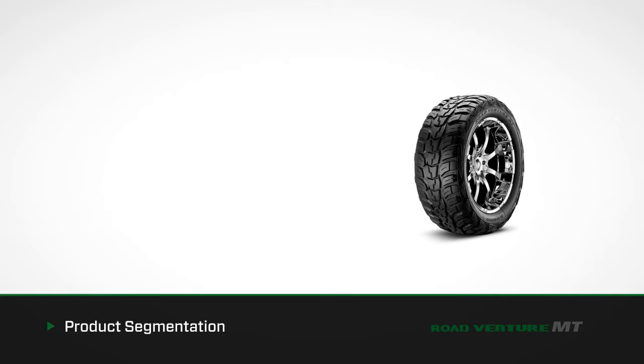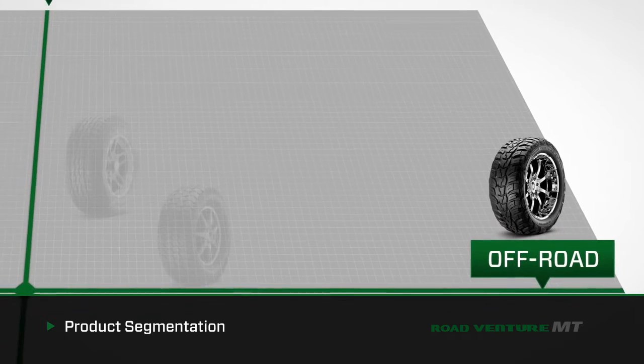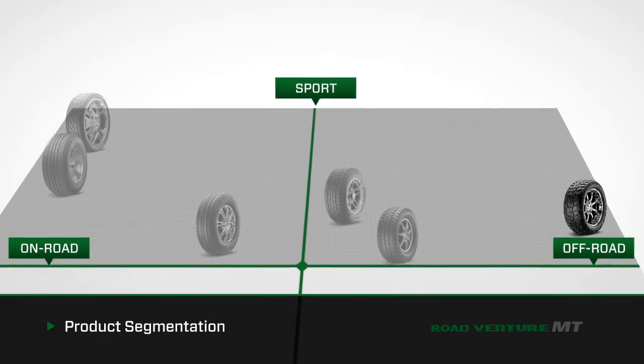The RoadVenture MT is an on and off-road mud terrain tire that delivers outstanding performance in all conditions on your customers' trucks, 4x4s, and SUVs.